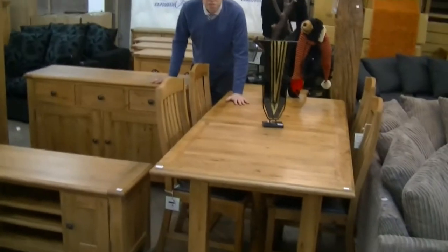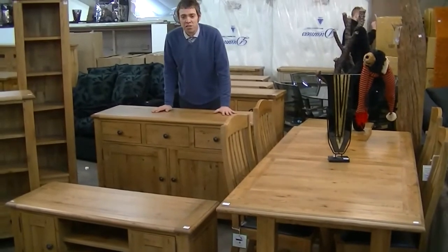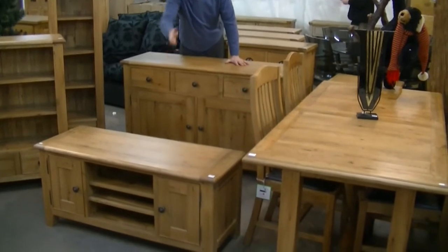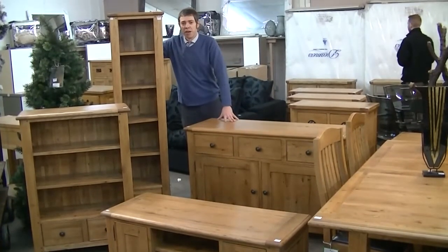Straight from the manufacturer, so you've got a table and chairs here, going to sell for in the region of £300 to £400. The sideboard around the £200 mark. TV unit in the foreground at about £150. Bookcase about £120, and a tall slim bookcase somewhere about £130.